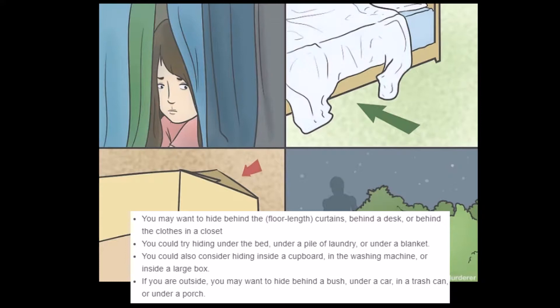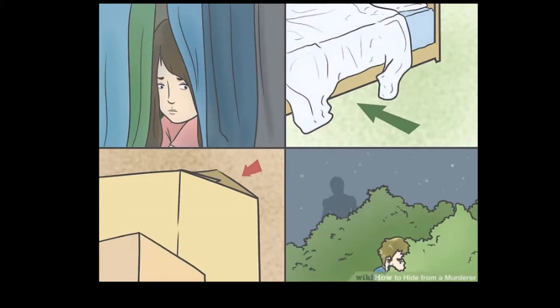'If you are outside, you may want to hide behind a bush, under a car, or in a trash can, or under a porch.' Better yet, get in the car and drive away. There you go. Yeah, it's like hide in a car, but don't utilize it for its actual functions.